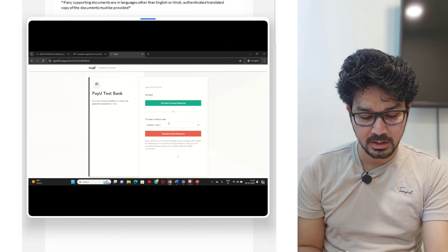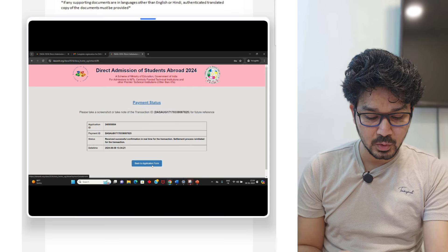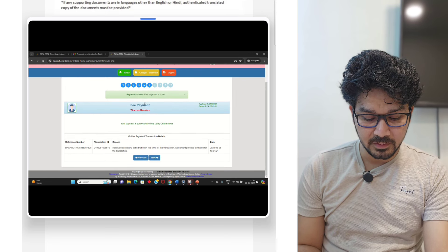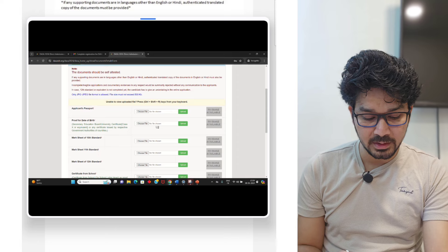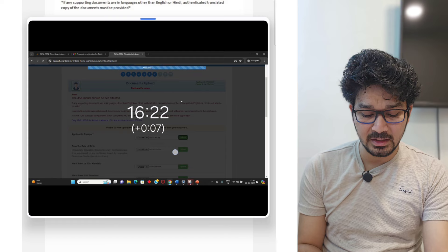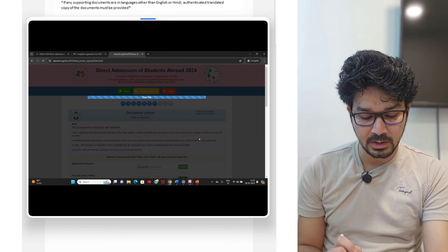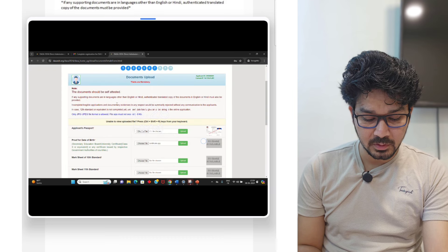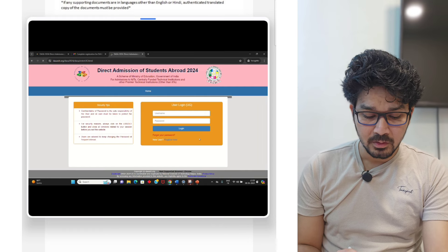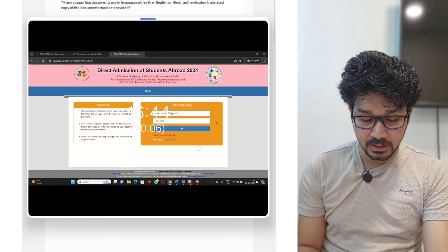Once the payment is done, it will be showing something like a payment ID, status received, and fee payment confirmation. Afterwards you can move to the next segment. Once the status is done, you have to put your documents — we are now at the seventh stage. It's a very easy process: you can upload your documents here. You can also log in again and upload your documents.